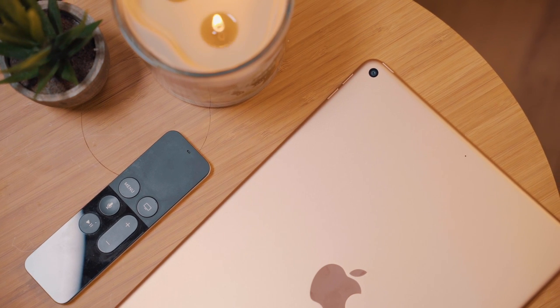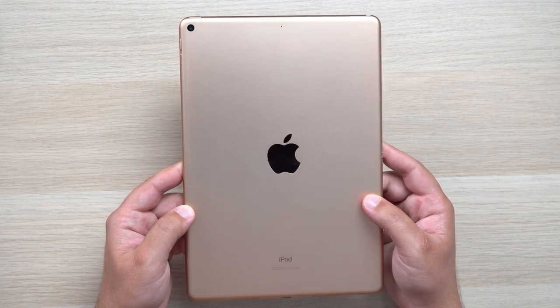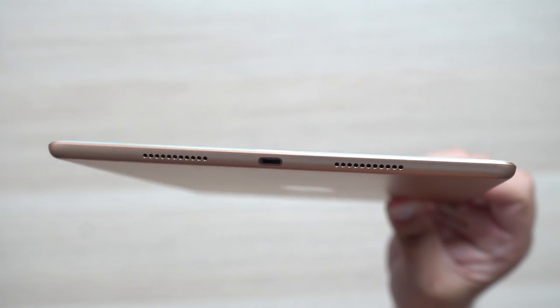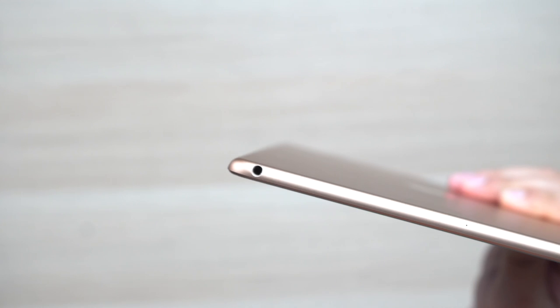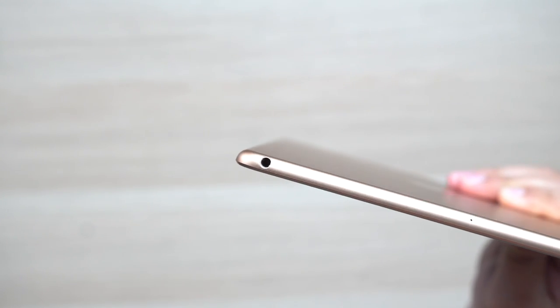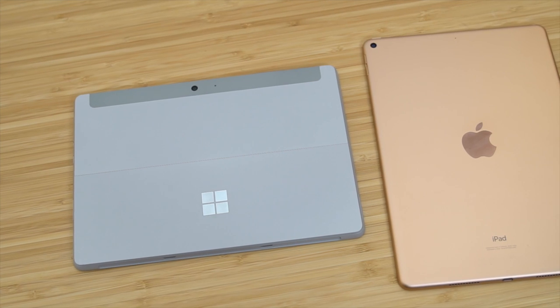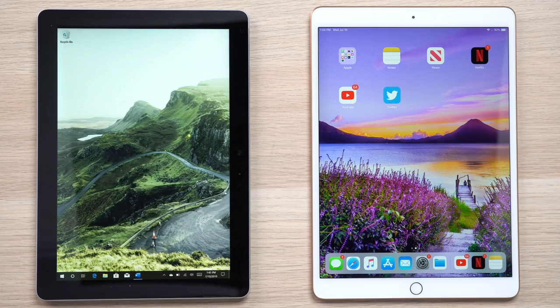The iPad Air is a traditional-looking iPad. Nothing has changed in terms of design in quite some time — it's very familiar, yet clean and minimal. There really isn't a whole lot you can do with it in terms of connectivity. You get Apple's Lightning port for charging and a 3.5mm headphone jack, and that's about it. There's no SD card expansion or USB-C. Both devices do have a pin connector on the sides for connecting keyboard accessories.